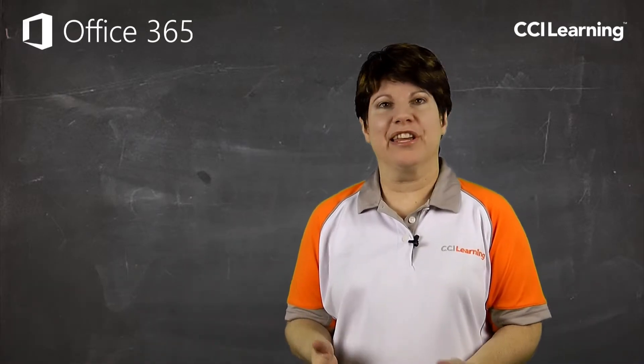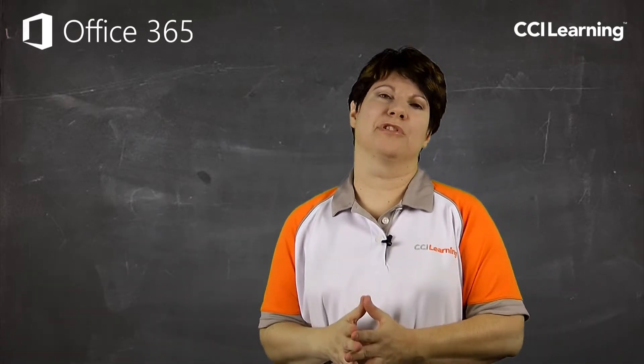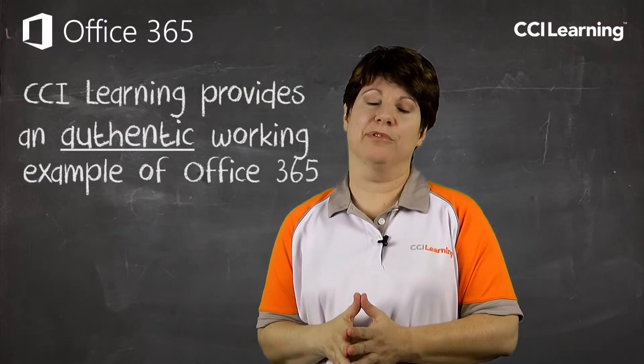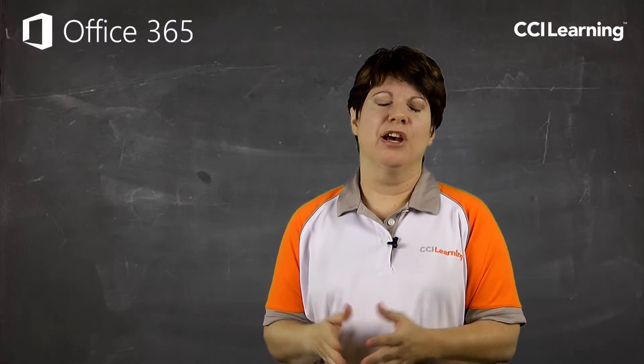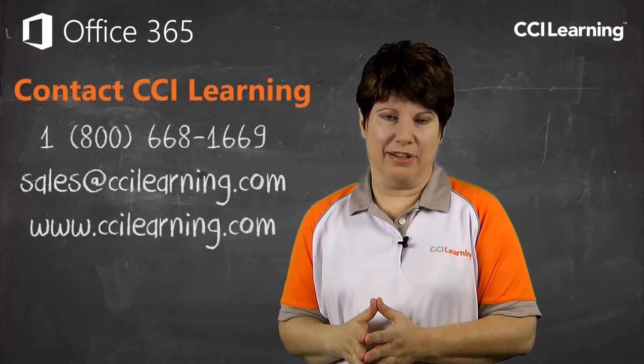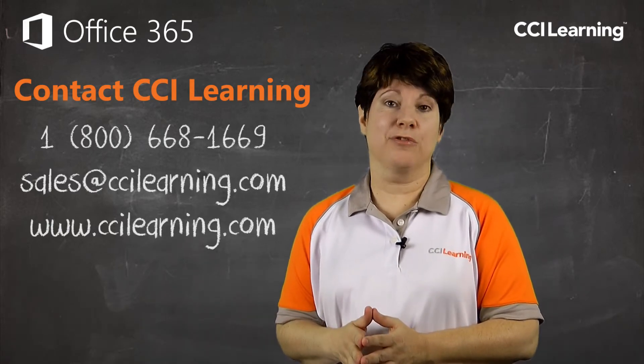Hands-on interactive experience paired with intuitive courseware objectives gives your students an authentic working example of Office 365. What better way to learn than diving right in? Contact CCI Learning to purchase our Office 365 courseware today.